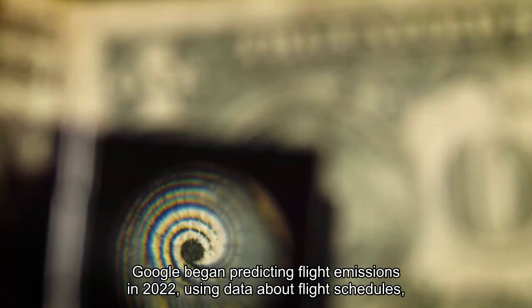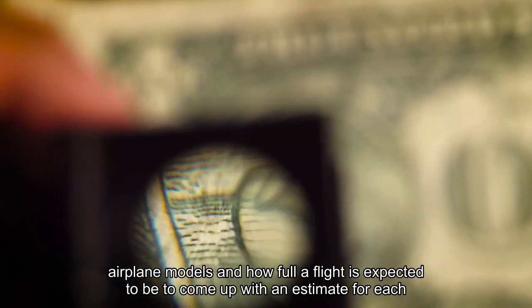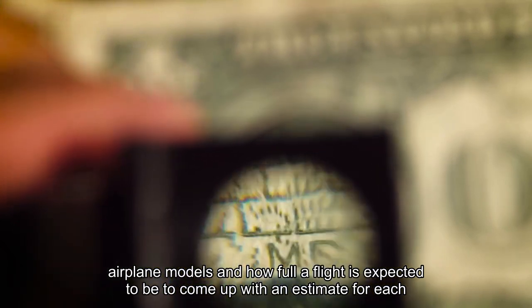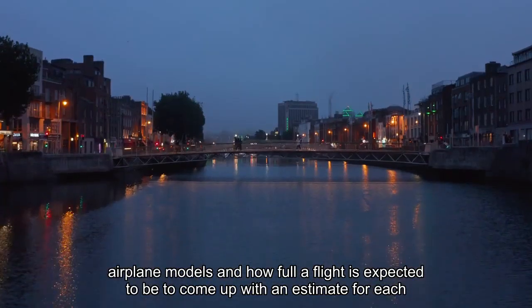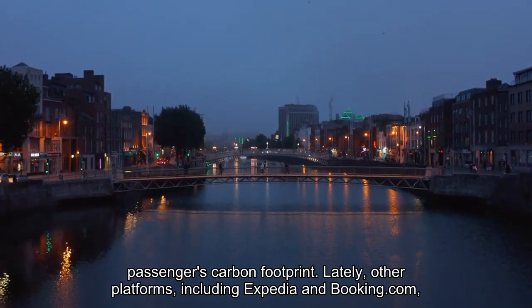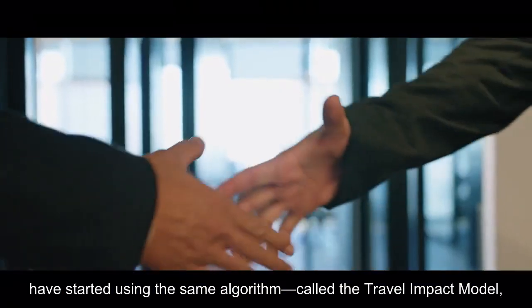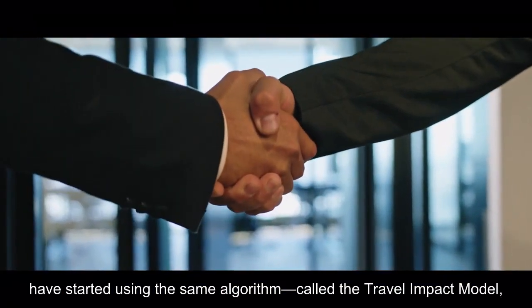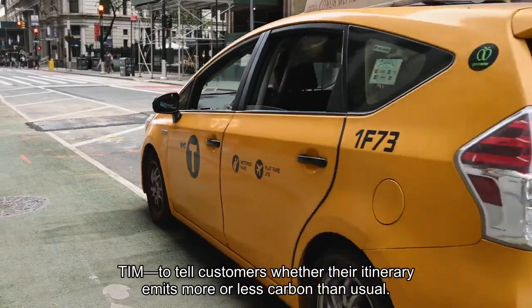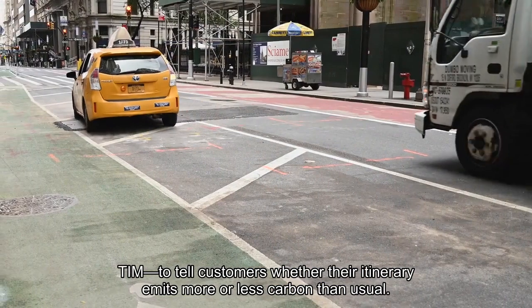Google began predicting flight emissions in 2022, using data about flight schedules, airplane models, and how full a flight is expected to be to come up with an estimate for each passenger's carbon footprint. Lately, other platforms including Expedia and Booking.com have started using the same algorithm, called the Travel Impact Model (TIM), to tell customers whether their itinerary emits more or less carbon than usual.